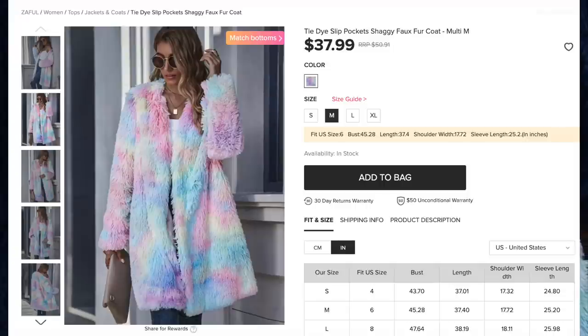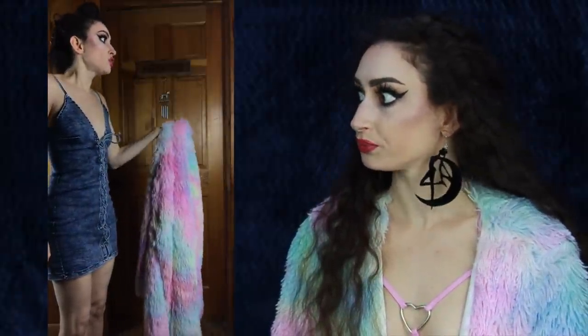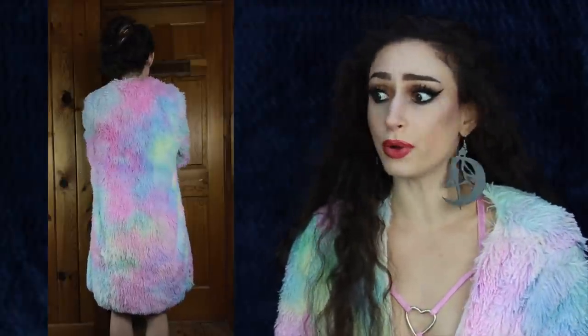Next up is the Tie-Dye Slip Pocket Shaggy Faux Fur Coat for $37.99, comes in one color — which is all the colors — and I got size medium. I am obsessed with this pastel rainbow, it is so soft and fluffy. I was surprised that it's actually quite warm; when I first took it out of the packaging I thought it might just be a jacket for show, but I've been walking around in just a bralette and been very warm and toasty. Not only is it fashionable, it's also functional. Pastel rainbow is my new favorite obsession and it goes perfectly with my all-black outfits.